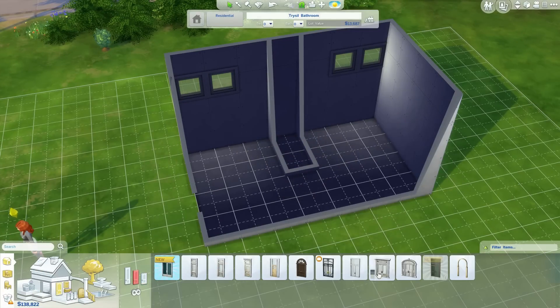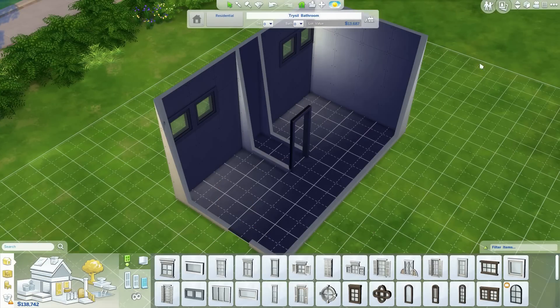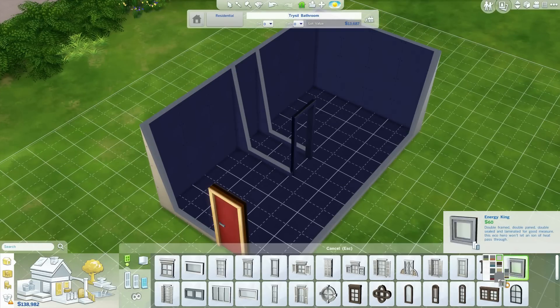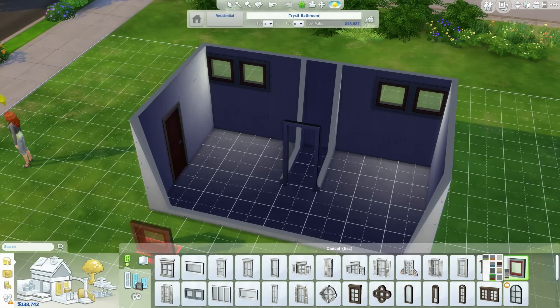Here you have it — this is the Trusel bathroom and it turned out so cool. I worked with a color that I don't normally work with, so I'm overall really happy about the result.